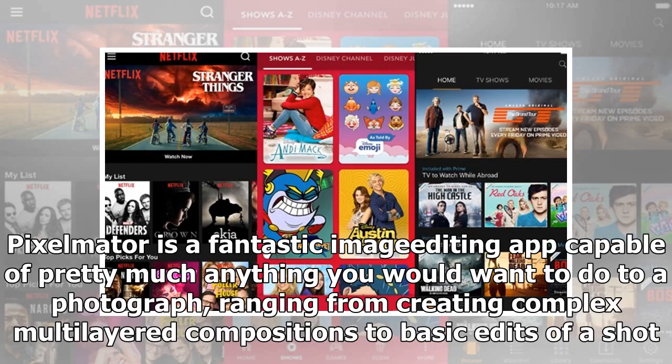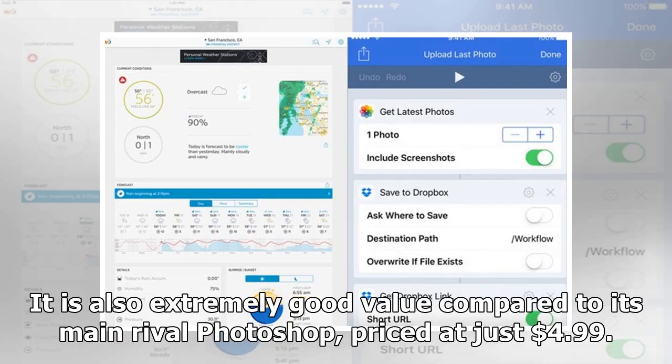Pixelmator is a fantastic image editing app capable of pretty much anything you would want to do to a photograph, ranging from creating complex multi-layered compositions to basic edits of a shot. It is also extremely good value compared to its main rival Photoshop, priced at just $4.99.